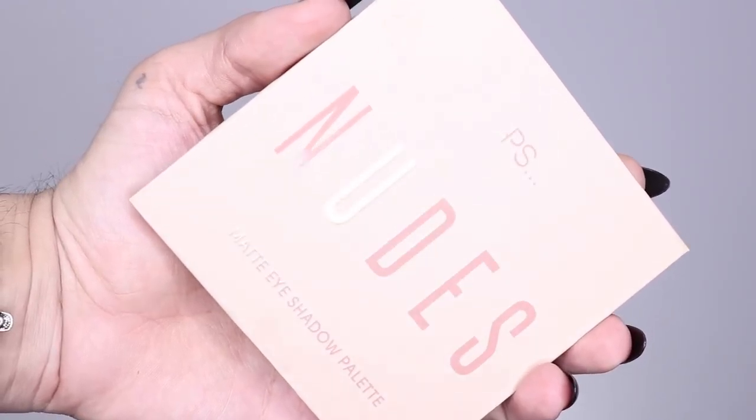We are definitely gonna go in with eyes — the windows to our bank account, as we like to say in the BB family. This is the PS Nude Matte Eyeshadow Palette. It looks absolutely beautiful. It's kind of familiar, inspired by a KKW design, but I've never tested KKW — it's way too expensive and the shipping would be crazy. It's called a matte palette, but there is one shimmer shade in here. I feel it's a bit false advertising, but I'm happy there's at least a little shimmer so we can shine bright like a diamond.